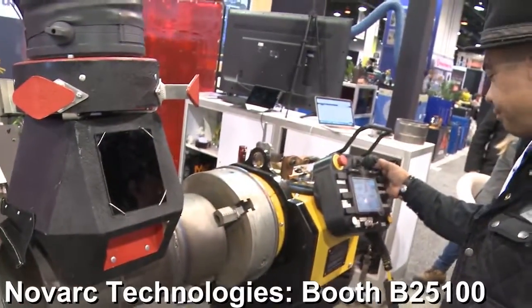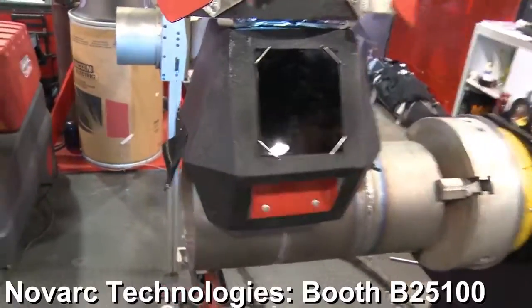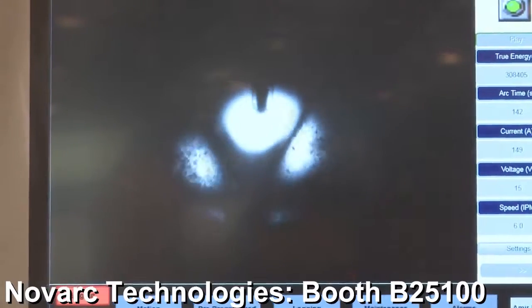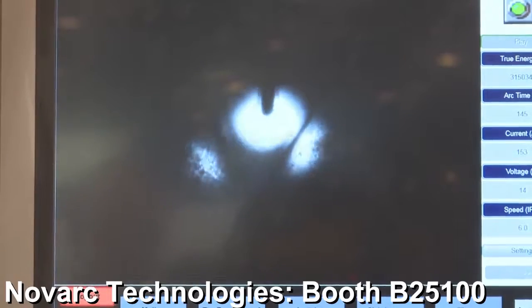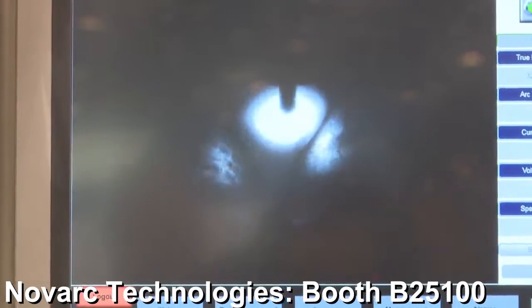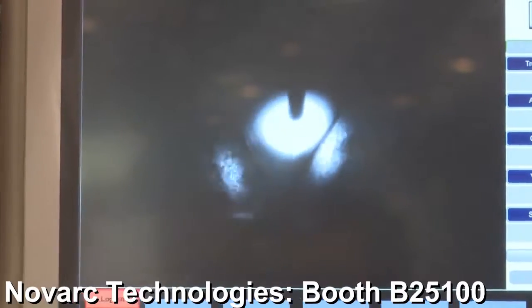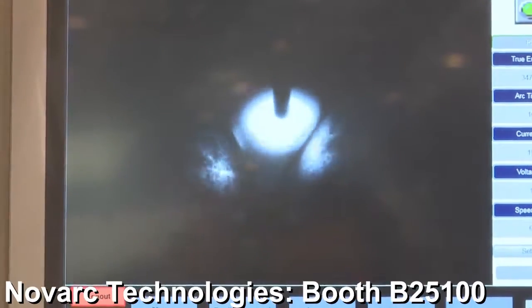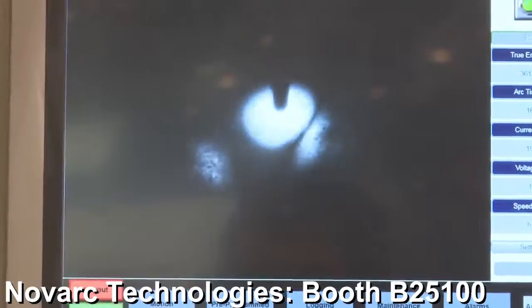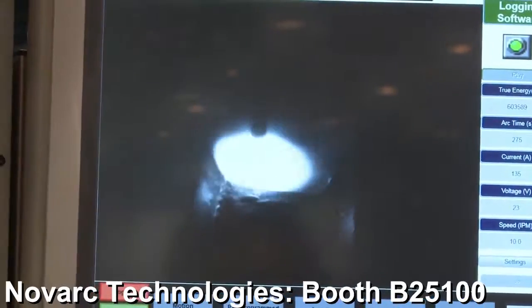Ready? Here we go. Ringo, this thing welds about as good as you do. That's pretty cool — right there it just switched programs by itself.